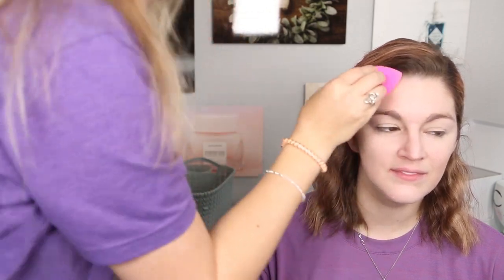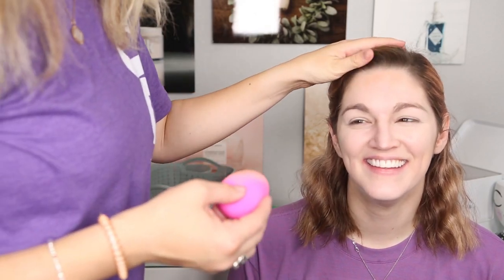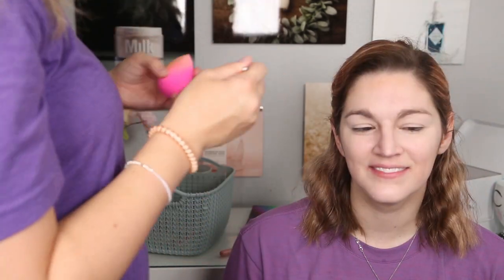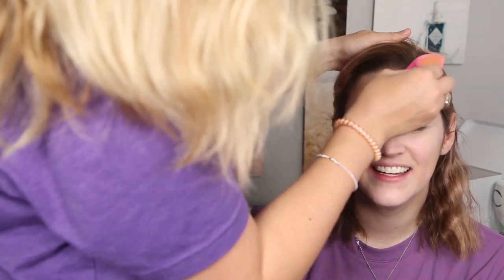Now we're going to go in with a powder. We're going to use the IT Cosmetics Bye Bye Pores powder. I really wanted to do powder because I wanted to use this brush — I really like it, and if she chooses to re-gift this brush to me, I will gladly accept it. Oh, I feel happy about it! We are blending Ashley's forehead. That is a really tan forehead — definitely sun-kissed up here.